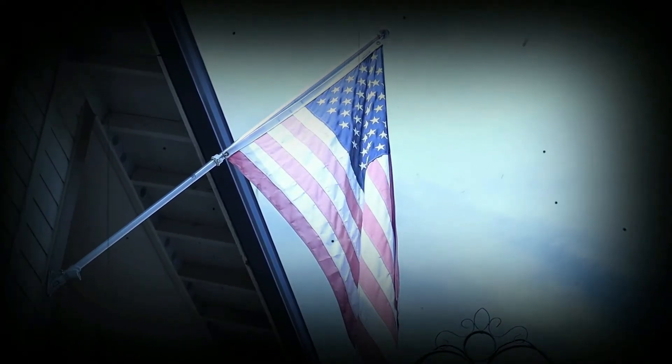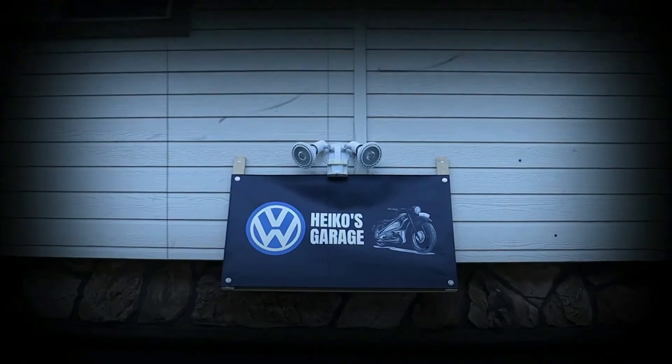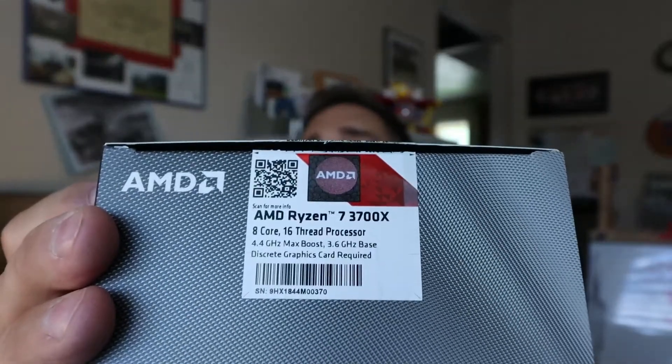It seems like the computer projects keep coming. I just picked up this Ryzen 7 3700X, OEM package, comes with an OEM fan which we're not going to be using — it's used. Instead of just slapping it into my computer, I figured since we already did a comparison between the 3500 and the 3600 that I'm currently running, it would be interesting to know how much of an improvement you gain going from a Ryzen 5 3600 to a Ryzen 7 3700X.